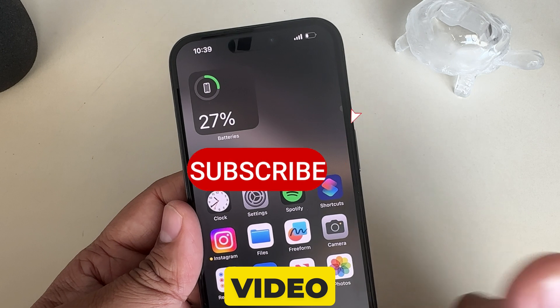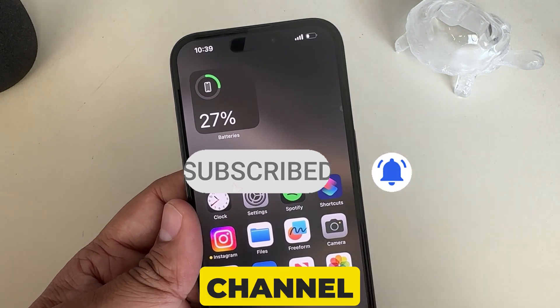I hope this video was helpful. Please give a thumbs up and subscribe to my channel. Thanks for watching.